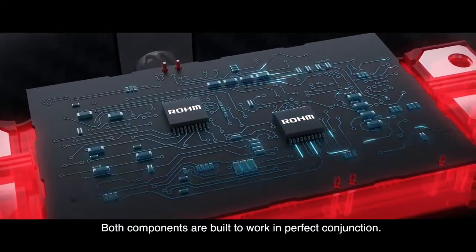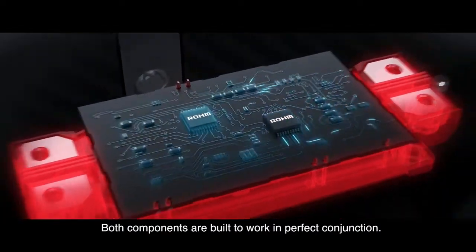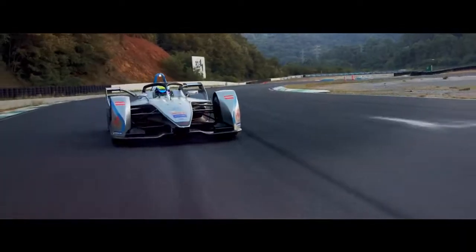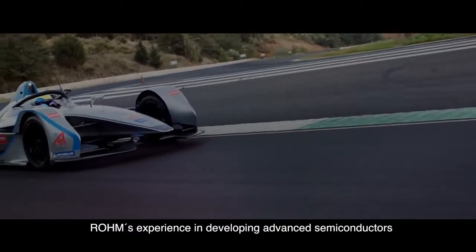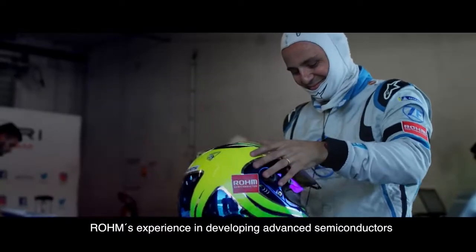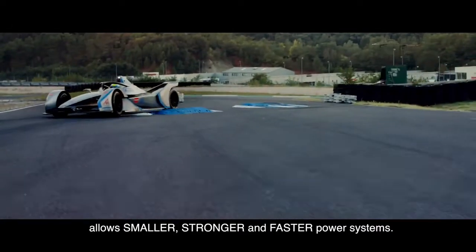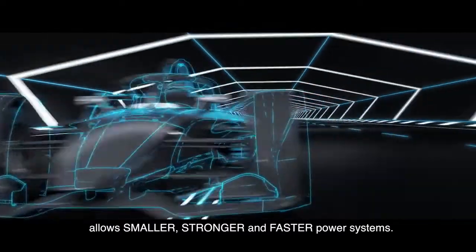These operations are controlled precisely by gate driver ICs. Both components are built to work in perfect conjunction. Rohm's experience in developing advanced semiconductors for power electronics in modern vehicles allows smaller, stronger, and faster power systems.